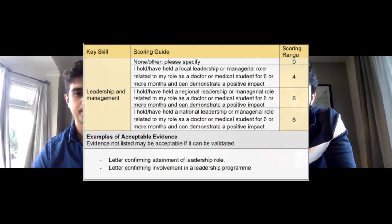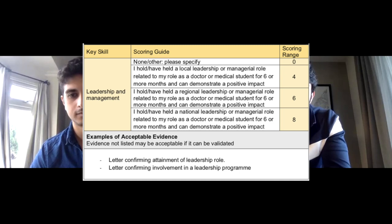Next up is leadership and management roles. Starting at the most basic level — thinking first, second, third year of medical school — it's always really important to be on committees. Especially to any younger listeners, I would definitely recommend joining a society, getting on the committee, and working your way up, especially if you have a surgical interest.